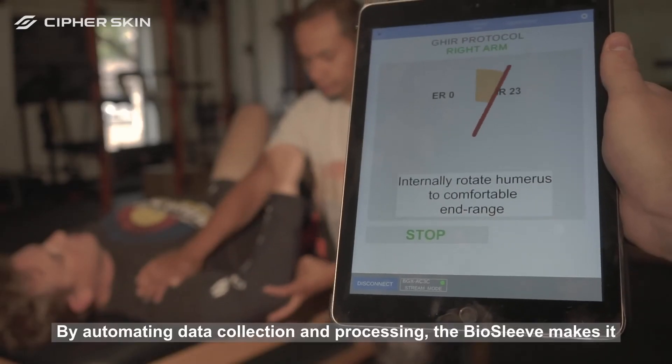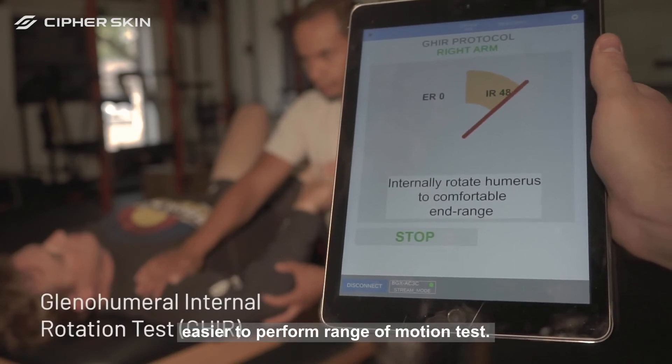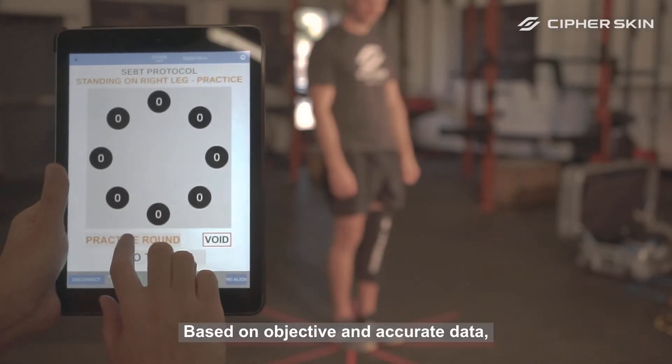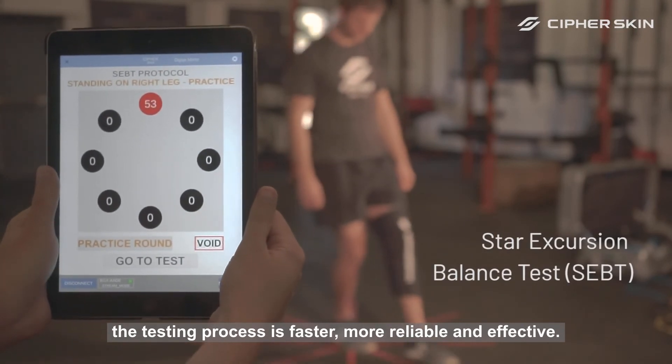By automating data collection and processing, the Biosleeve makes it easier to perform range of motion tests. Based on objective and accurate data, the testing process is faster, more reliable, and effective.